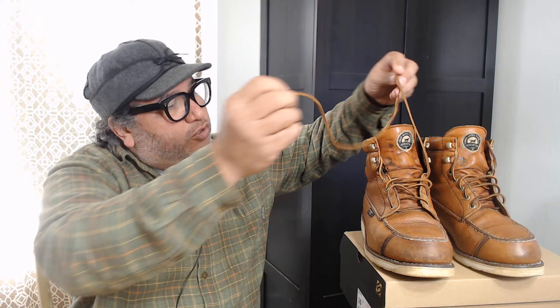Some of the changes I made: I put in some rawhide laces. I happen to enjoy the look of rawhide laces in my boots. Other than that, I keep conditioning them about every six months and they're doing good. They already have a lot of patina on them from work and had some scuffs on it.